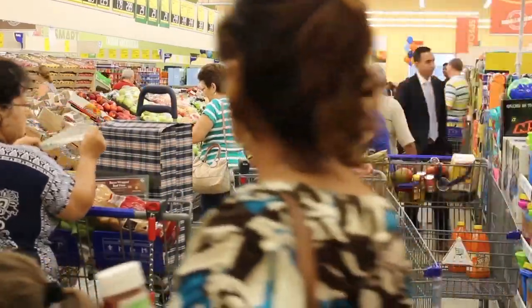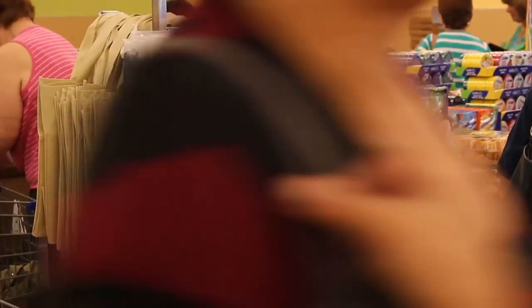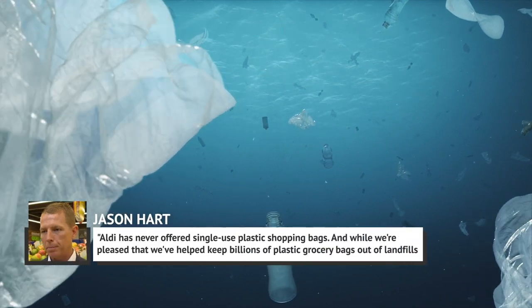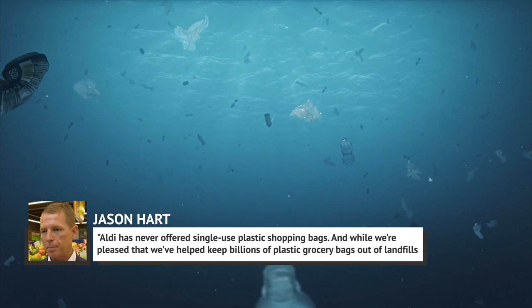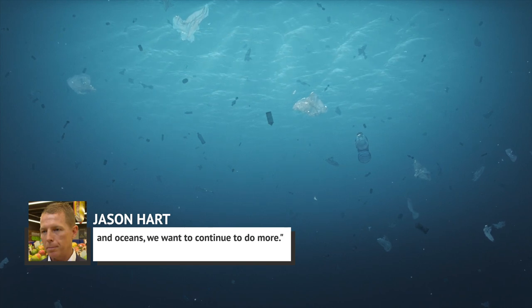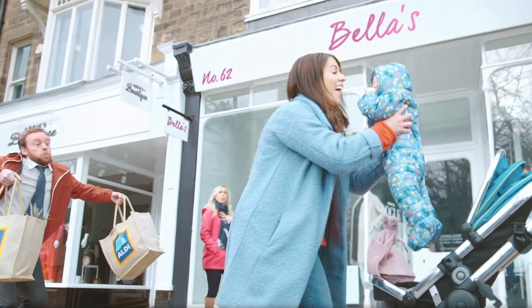The grocery chain is also big on reducing plastic. CEO of Aldi US Jason Hart revealed in a 2019 press release that Aldi has never offered single-use plastic shopping bags, helping keep billions of plastic bags out of landfills and oceans. Aldi has also saved money on shopping bags by charging customers for bags and encouraging them to bring their own.